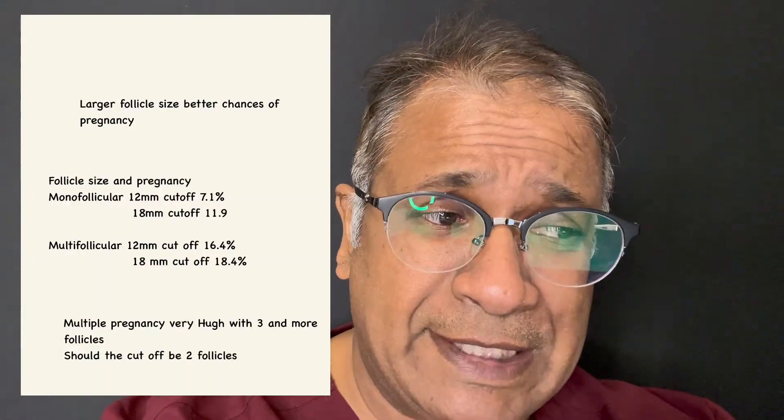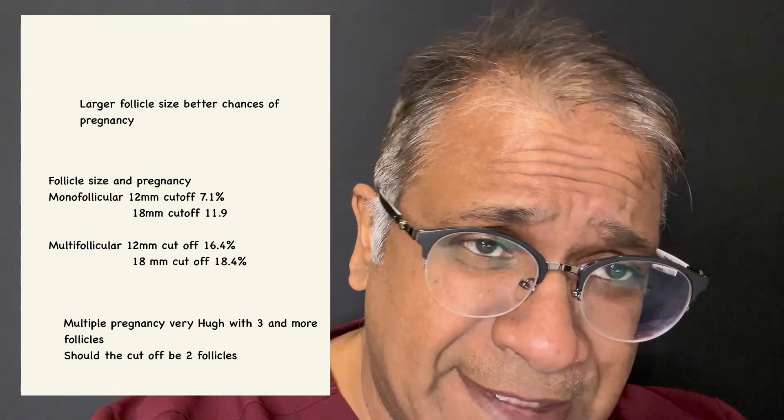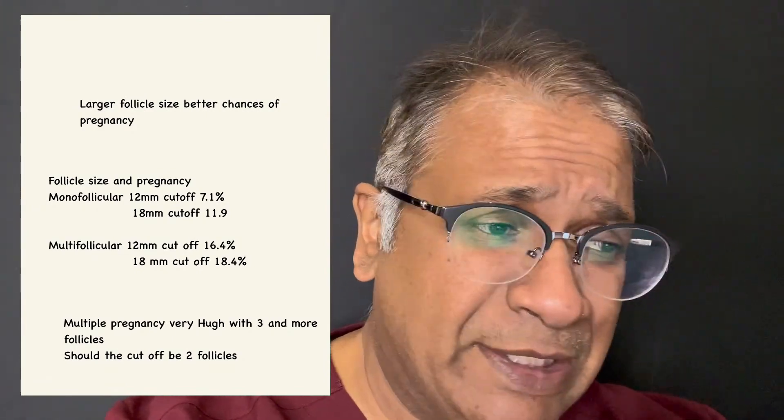It was also noticed that larger follicle size gives a better chance of pregnancy. With follicle size kept at a cutoff of 12 millimeters, the pregnancy rate was 7.1 percent, and at 18 millimeters it was 11.9 percent. With multifollicular growth and a cutoff of 12 millimeters, you had 16.4 percent, and with 18 millimeters, much higher — and that's well known.